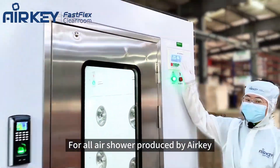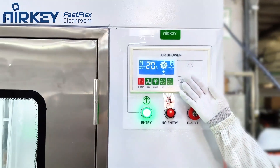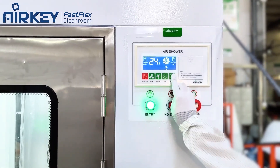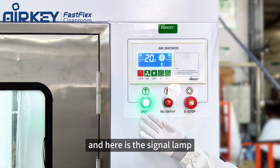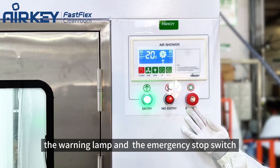For all air showers produced by Airkey, we equip it with a simple control panel. It can control the light, the air shower time, and the emergency stop. Here is a signal lamp, the warning lamp, and the emergency stop switch.